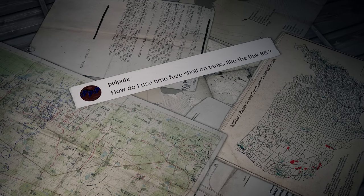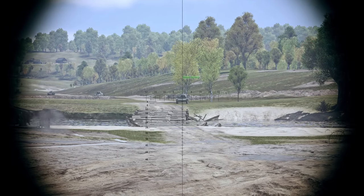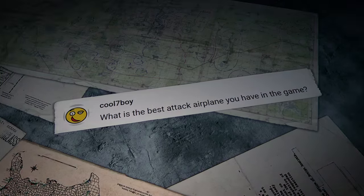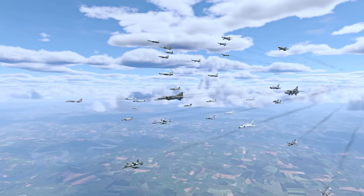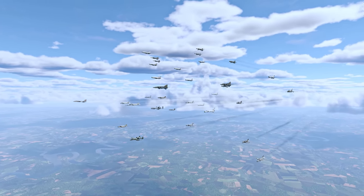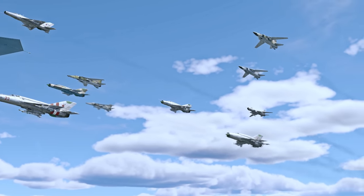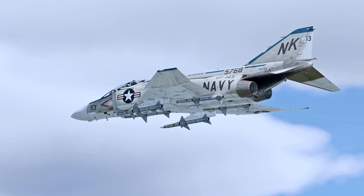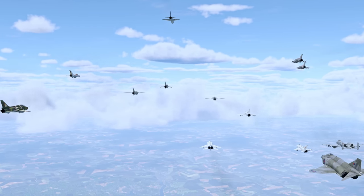PuiPui writes: how do I use a time fuse shell on tanks like the Flak 88? All you need to do is measure the distance with a rangefinder. Cool7Boy asks: what's the best attack airplane in the game? Well, there are quite a few questions we need to ask first — best for what tasks? What battle rating? What mode? There's also the question of numerous classifications that don't always define attack airplanes well. So, how about we ask our viewers instead: what's your favorite attack aircraft in War Thunder?